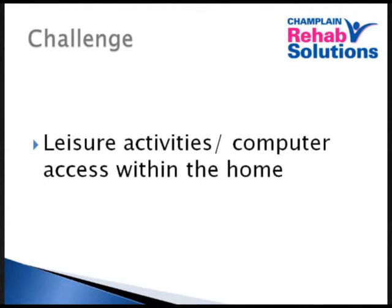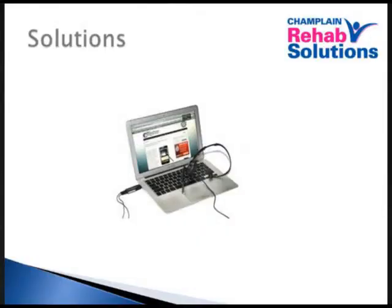Leisure activities within the home or computer access — what is it you do during the day that you want to maintain access to? Whether it's a computer, and if you have some limitations with the physical ability of your hands, you need to look at different methods of accessing the computer other than typing on the keyboard. Lots of those things are available.